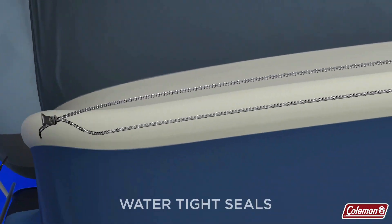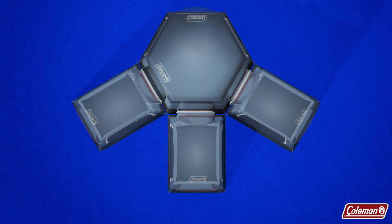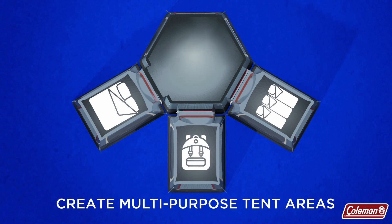Multiple tents can connect by simply zipping the connection points together, and with multiple connection points, you can easily create a dining space, private sleeping areas, storage for gear, or simply more room for the group to hang out and relax.